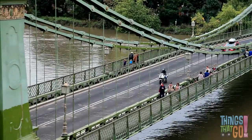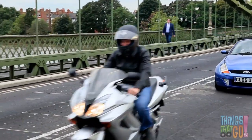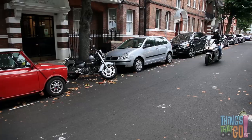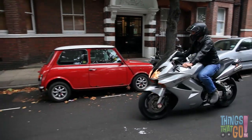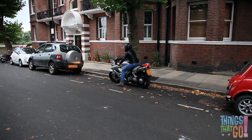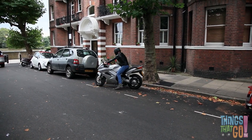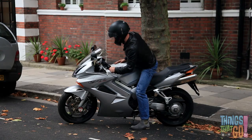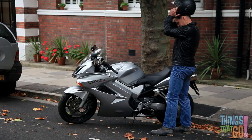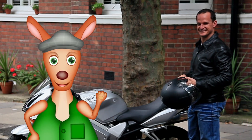Here comes Mick back from his ride! He pulls the motorcycle into the parking space, slowly reversing up to the curb, ready for his next ride. Bye Mick! Bye kids! Hoo-roo!